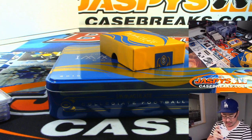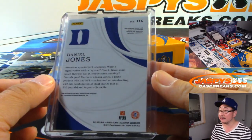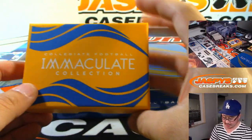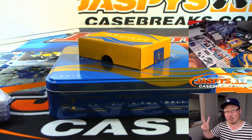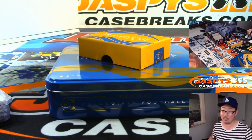There you go. Daniel Jones does pretty well in the secondary market. And there you have it, ladies and gentlemen — a quick one-box break of 2019 Panini Immaculate Collection Collegiate Football. In the books, we've got two more one-box breaks left. Check it out on the website, jazbeescasebreaks.com. We'll break with you next time.